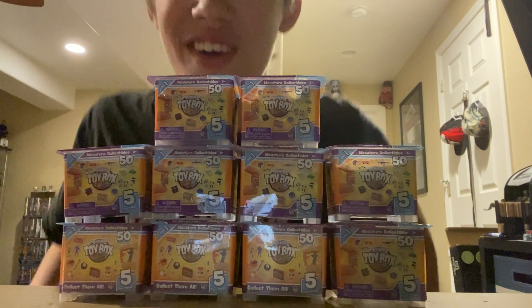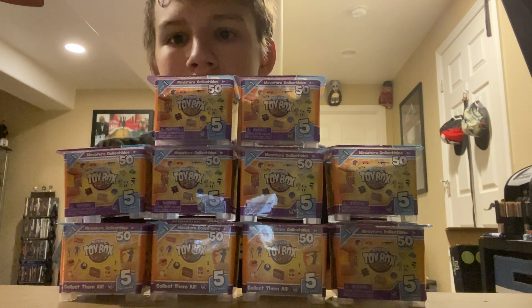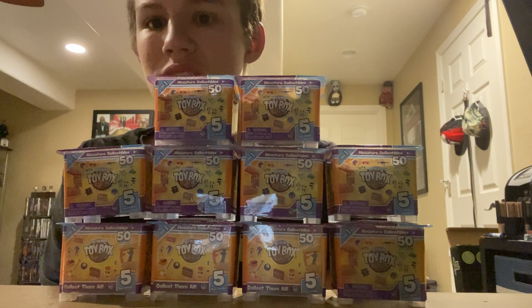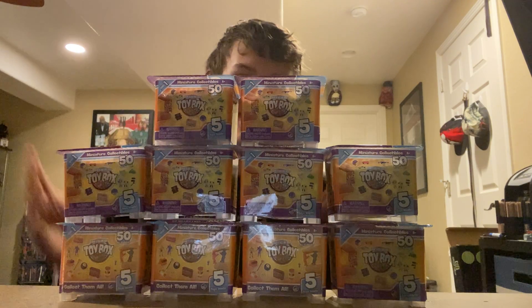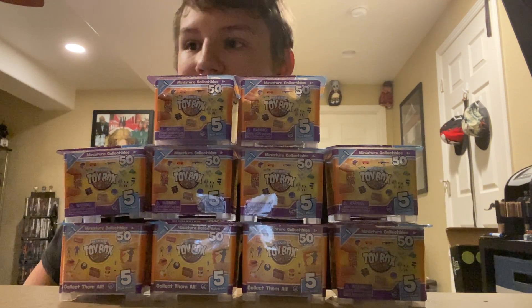Hi YouTube, it's Trevor. Sorry I haven't posted in a while because I've been busy with work. My grandma's in the hospital too, so I decided — I saw these at Target last night and I was like, no way, I've been looking for these for quite some time.